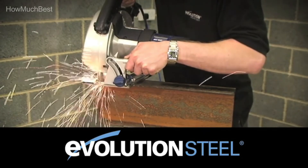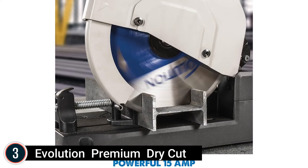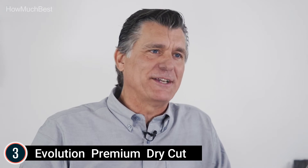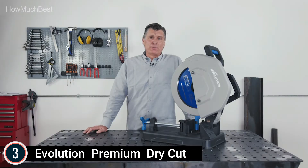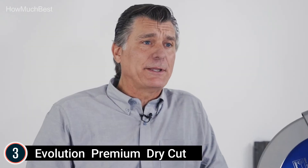Item number 3: Evolution Premium Dry Cut. It features a strong die-cast lightweight aluminum alloy base with chip collection. The S380CPS is Evolution's flagship saw for industrial metal cutting, offering the best cutting capabilities, constructed from the toughest materials and with onboard chip collection.